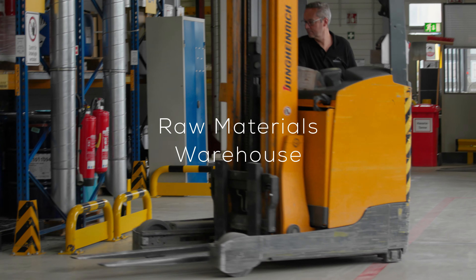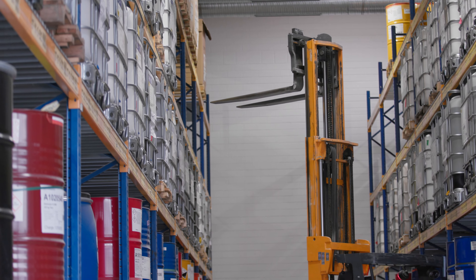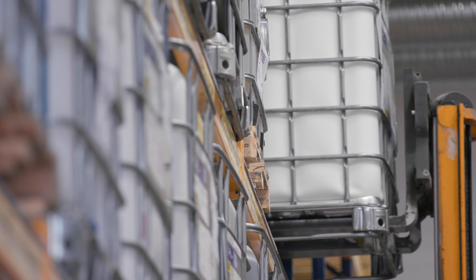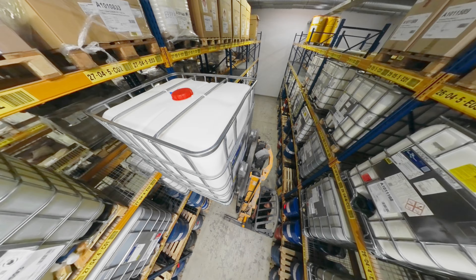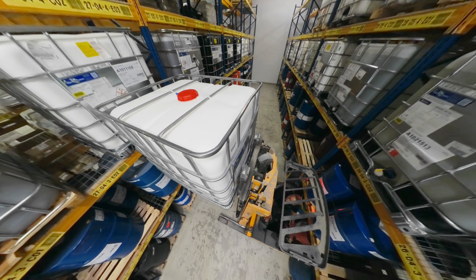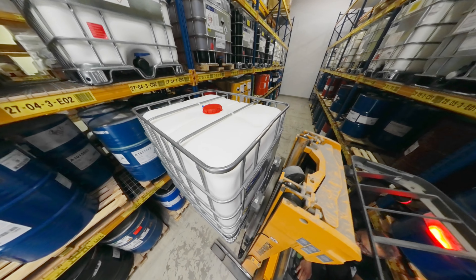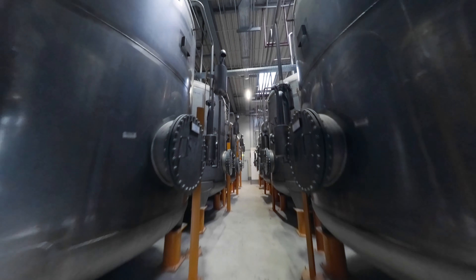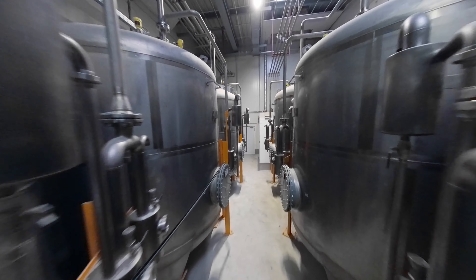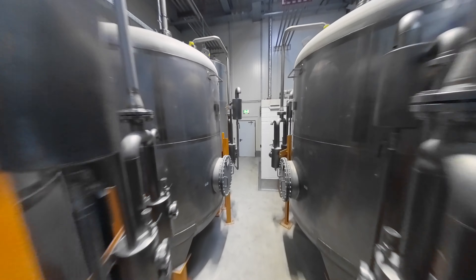Around 800 different raw materials are stored in three different storage areas with a total capacity of 1,500 bin locations. These are solids, liquids and expendable materials. Our 15 storage tanks have a total capacity of 210,000 liters and are filled with binder agent and solvents.